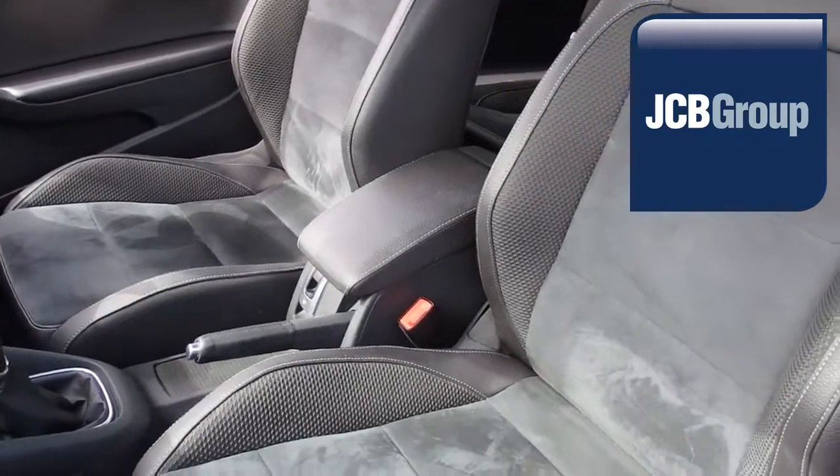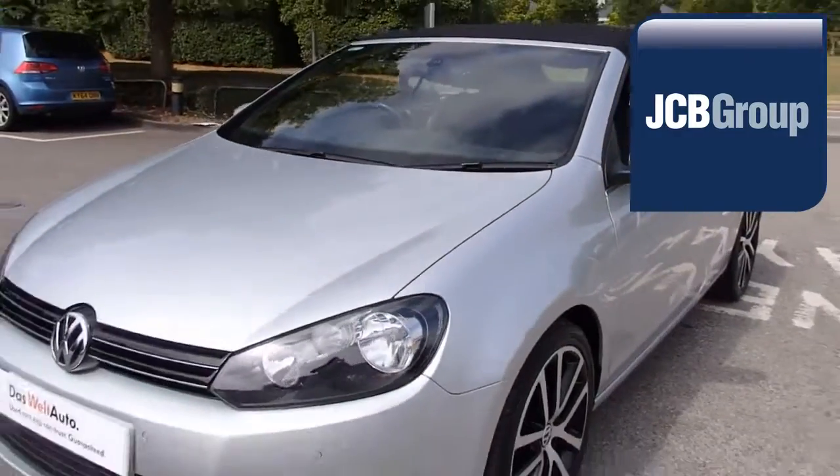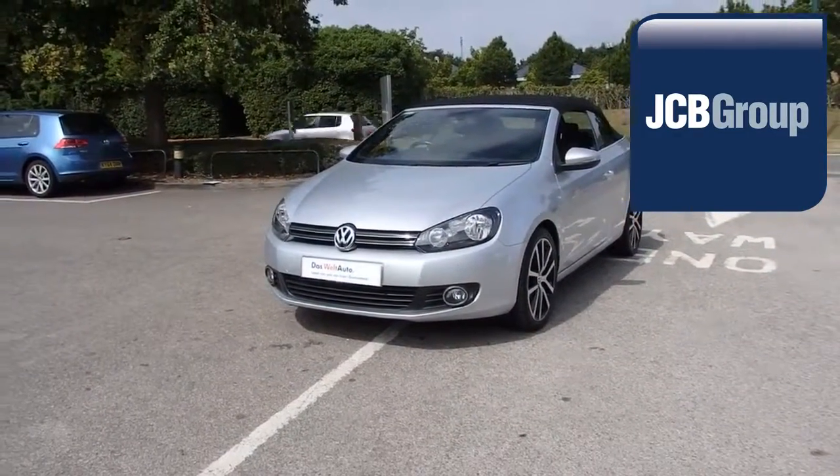To book a test drive for this or any other vehicle, please click the link in the description below. Thanks for watching. There's a Volkswagen for all of us. Take care.